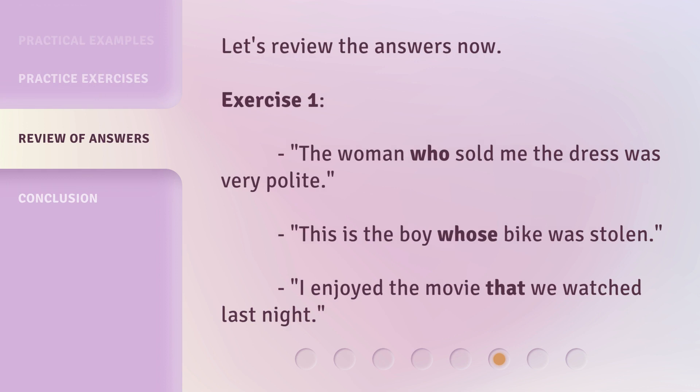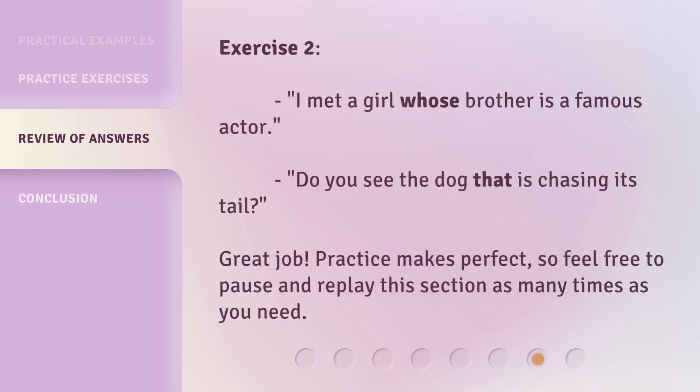Let's review the answers now. Exercise 1: The woman who sold me the dress was very polite. This is the boy whose bike was stolen. I enjoyed the movie that we watched last night. Exercise 2: I met a girl whose brother is a famous actor. Do you see the dog that is chasing its tail? Great job! Practice makes perfect, so feel free to pause and replay this section as many times as you need.